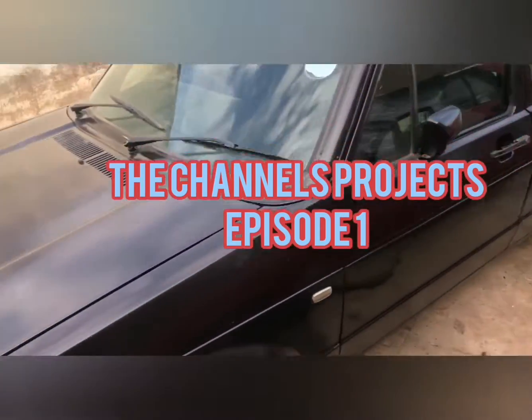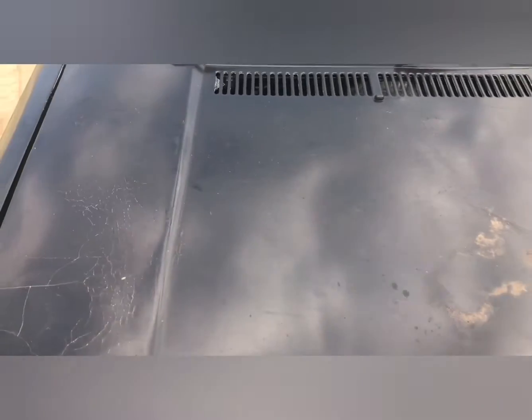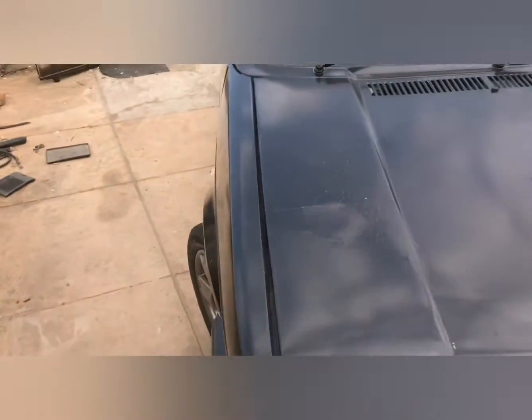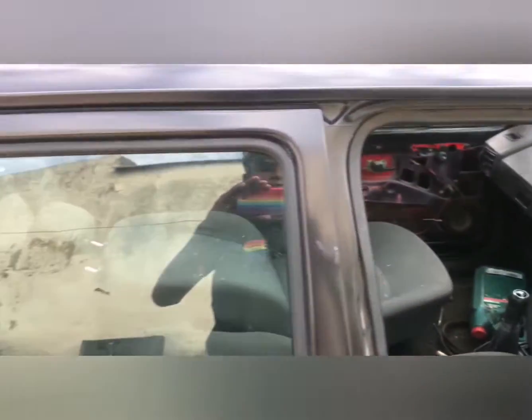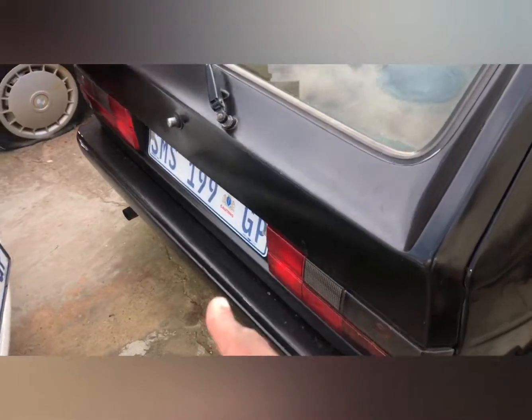Welcome back guys to the package seat edition. These are the cars we have lined up for you as projects. This side with SMS199 — this car is also a project. The car is running on the next wheel, I'll show you the car running. These are the original plates in SA and these are aftermarket plates; we like to use this side for the stands.